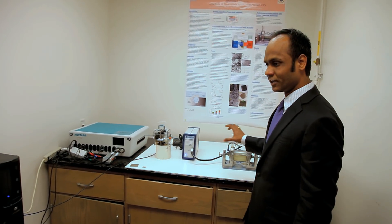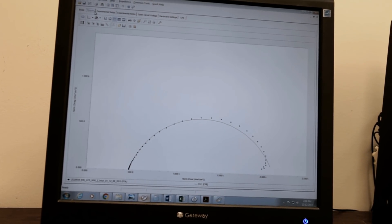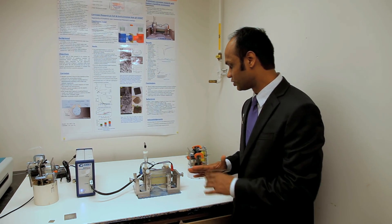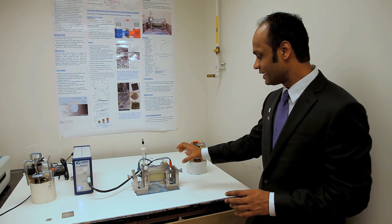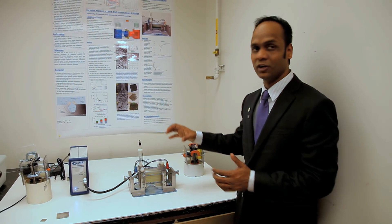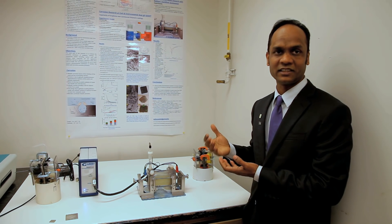It's all hooked up to the data acquisition system and goes into the computers. You could do varieties of corrosion experiments. Using this apparatus, I should be able to simulate the field conditions — the huge metal structures being exposed to an aggressive corrosive environment.